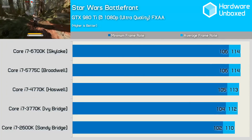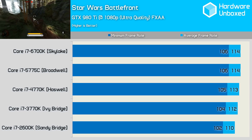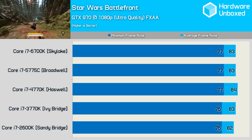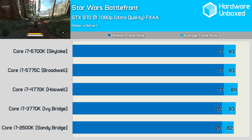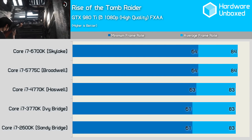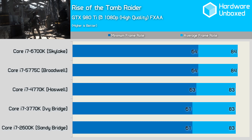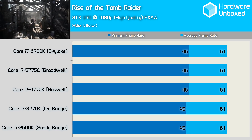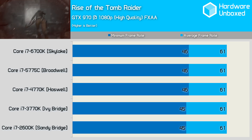As is the case with all multiplayer games, it is impossible to accurately test this portion, forcing us to benchmark a single player training mission. With the GTX 980 Ti, there's virtually no difference between the 2600K and the 6700K. The margins are reduced further with the GTX 970, where the 6700K was just 5% faster than the 2600K when comparing minimum frame rates. Rise of the Tomb Raider is a visually stunning and fairly CPU intensive game. With the GTX 980 Ti, all five processors deliver similar performance at 1080p — the 6700K just 5% faster than the 2600K on minimum frame rate. With the 970, the 6700K is just a single frame faster than the 2600K while the average frame rate is identical across the board.